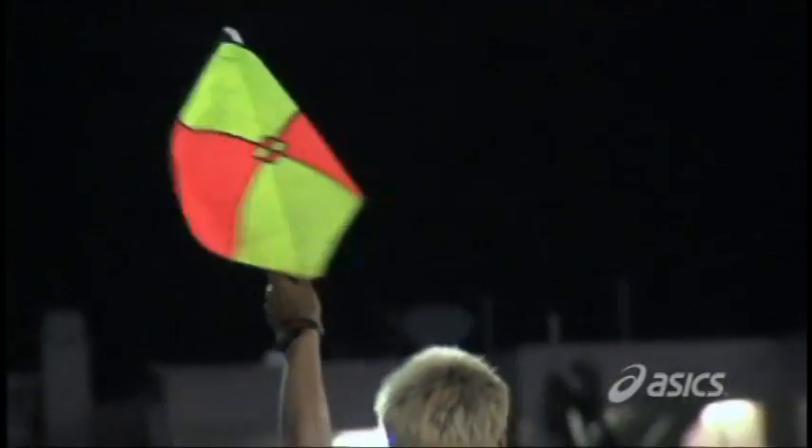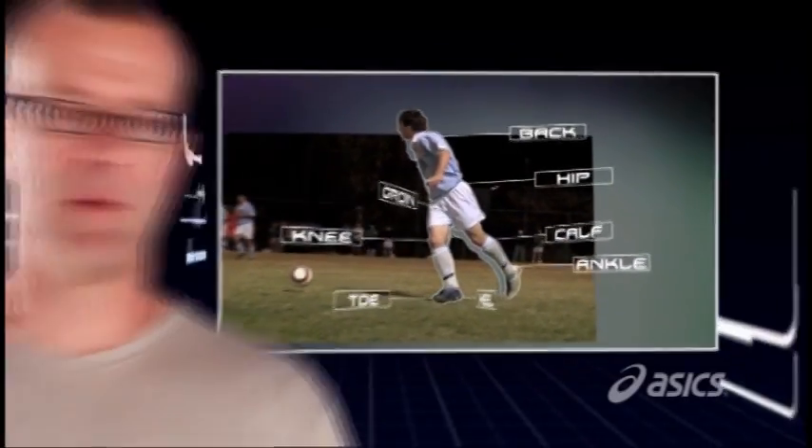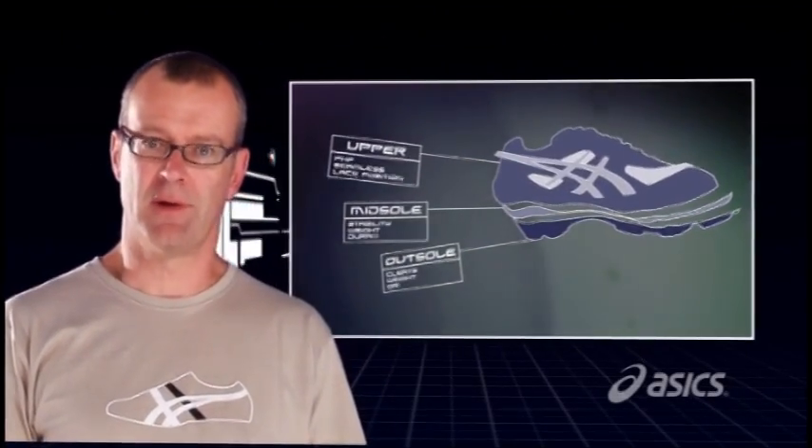Armed with this information, an extensive investigation of football was undertaken, looking at everything from coaching techniques, the rules of the game, the biomechanics of the sport, and the injury patterns sustained. Based on this research, one simple question was asked: what should be changed in terms of football boot design? And the answer? Everything.